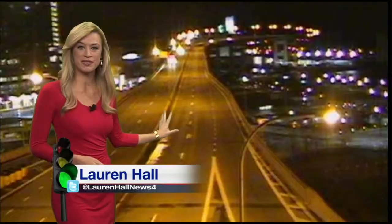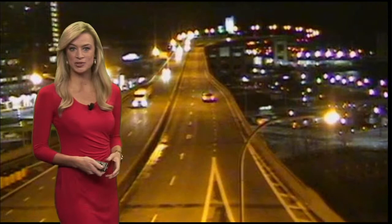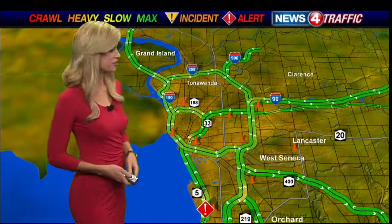Looking okay at the Skyway right by Canalside, but just in the last 10 minutes we got word that part of Route 5 in Hamburg is now too dangerous to pass because of flooding. Over on the maps you can see our red icon there — Route 5 between Big Tree and Camp Road is blocked off due to flooding this morning. It is closed until further notice.